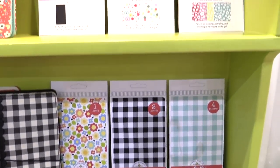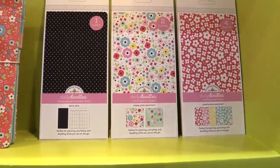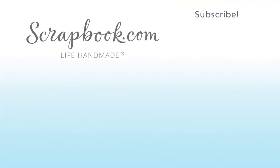These are the new Daily Doodle travel planners from Doodlebug. This video was filmed by scrapbook.com at the 2018 AFCI Creativation event. Don't forget to like, share, comment, and subscribe if you liked this video. Happy crafting!